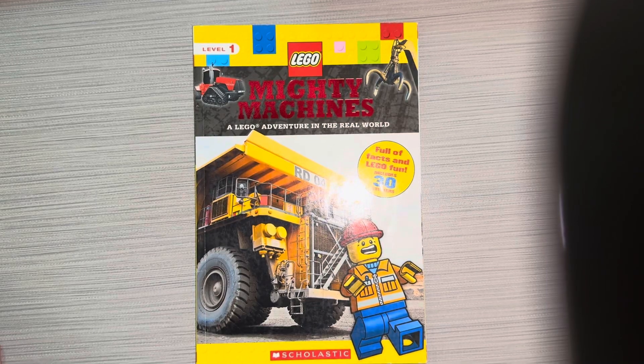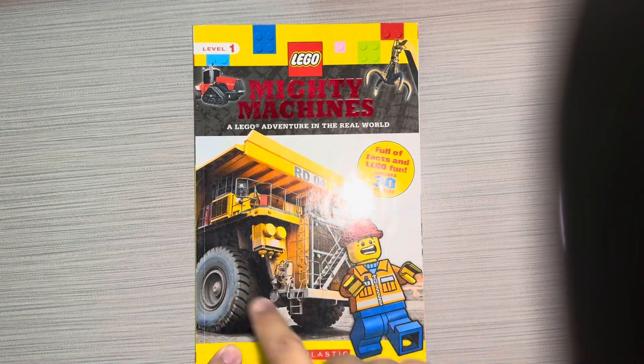Hey boys and girls, this book is called Lego Mighty Machines, a Lego adventure in the real world. Look at the size of that dump truck.